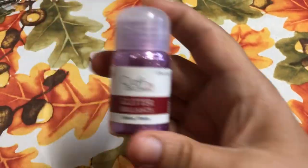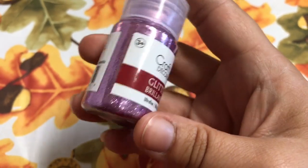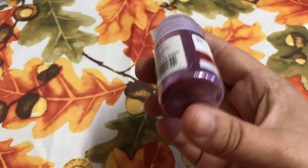The next nice thing I picked up is this — it's by Craft Decor. It is glitter, it has a pink glitter to it, and it comes in at 0.53 ounce. I just found that pretty.